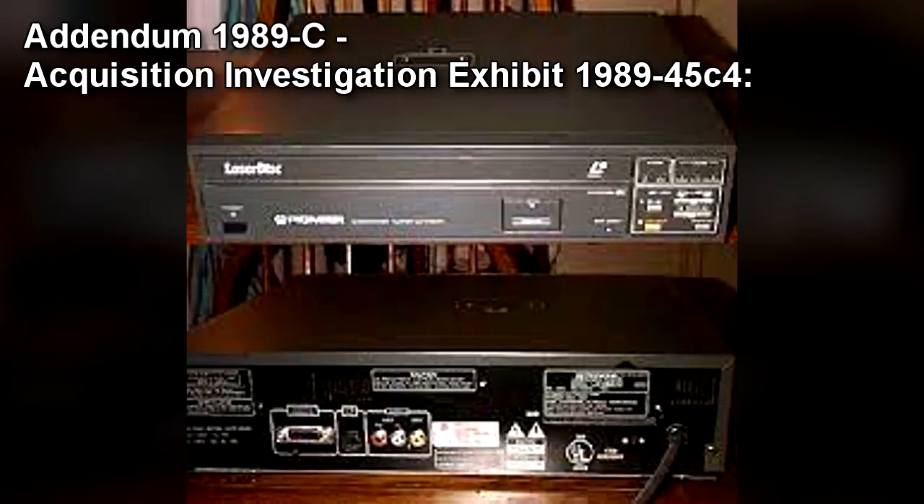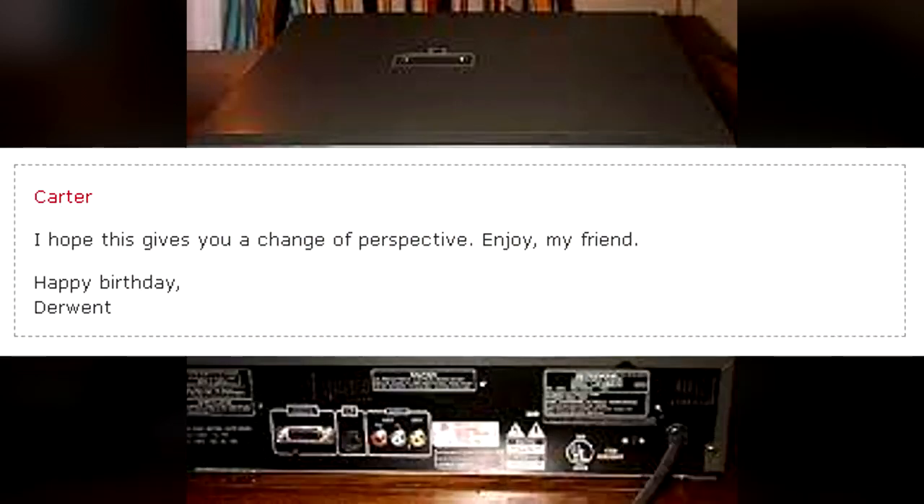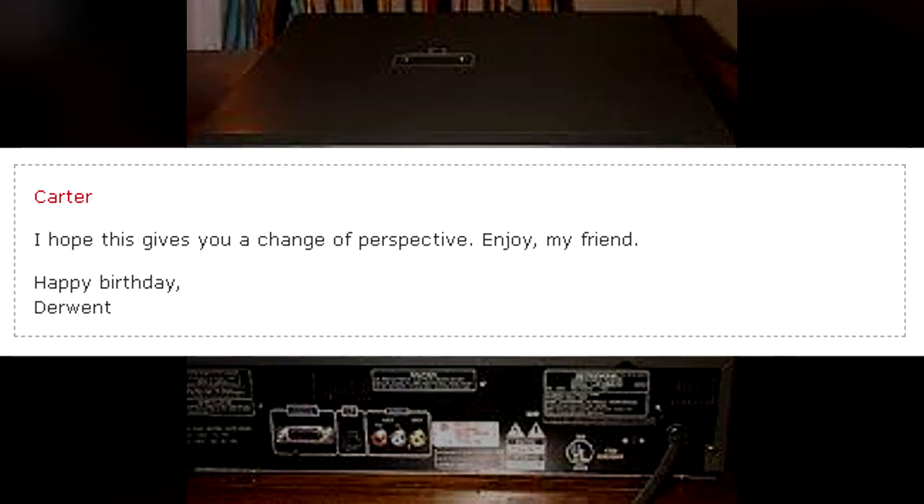Addendum 1989-C: Acquisition Investigation. Exhibit 1989-45C4. Note found amongst gift-wrapping paper and wastebasket of Masterson Home: "I hope this gives you a change of perspective. Enjoy, my friend. Happy Birthday, Derwent."